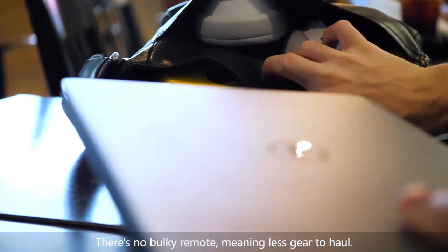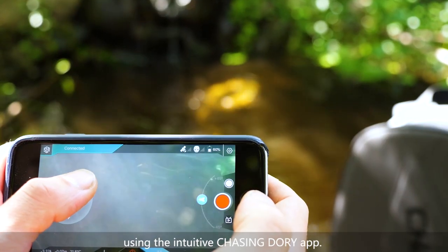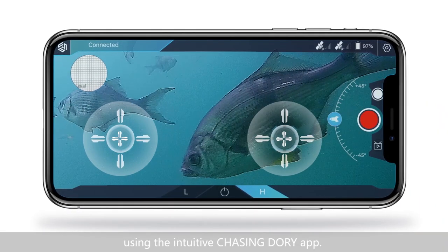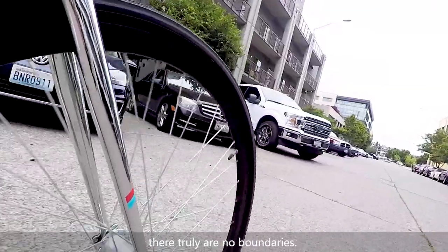There's no bulky remote, meaning less gear to haul. Instead, you simply control Dory with your phone using the intuitive Chasing Dory app. With Dory in your backpack, there truly are no boundaries.